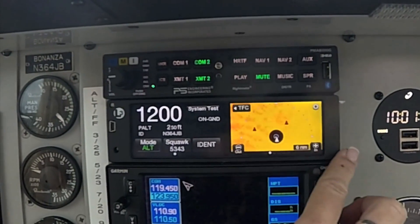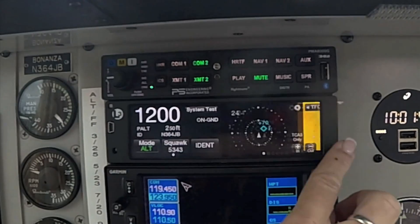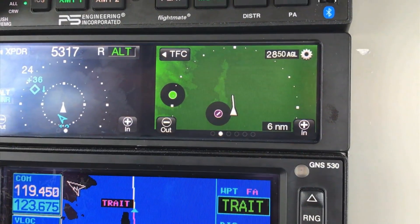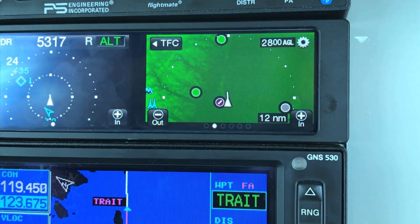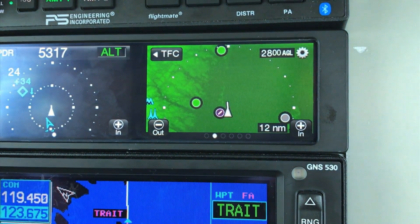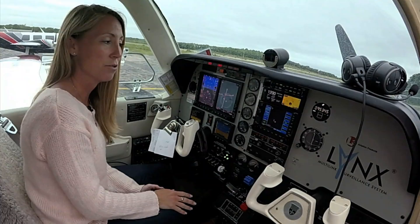Another function added with 2.0 software is we built upon our Class B terrain awareness warning system. So not only do we have ETAS, but we also now offer Terrain Vision, which is a lower cost software option where you can get some visuals — very helpful when you're flying in terrain.